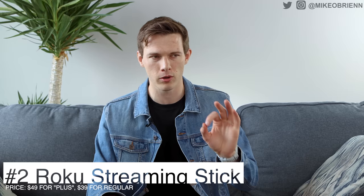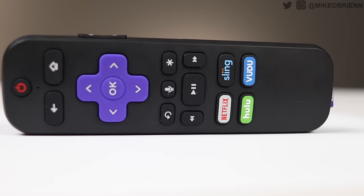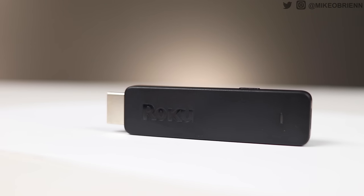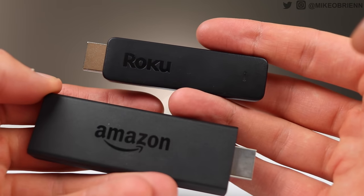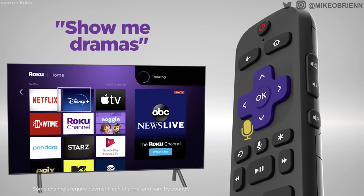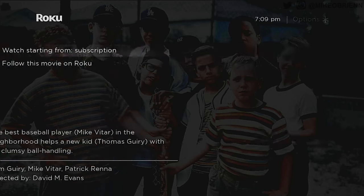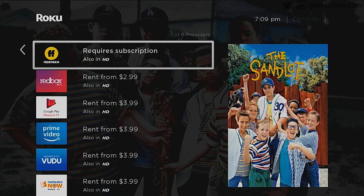Moving up to number two, this is going to have a better interface in my opinion. A lot of people think the Roku Streaming Stick Plus should be number one, but I'm putting it at number two and I'll explain why. The Roku Streaming Stick Plus is a 4K streaming stick selling for $49. If that's too much and you don't care about 4K, you can get the Roku Streaming Stick (not Plus) for $39. The interface is more brand agnostic — it's a lot easier to find titles on any platform. You can search for any title and it gives you a list of where to find it and the price for each option.